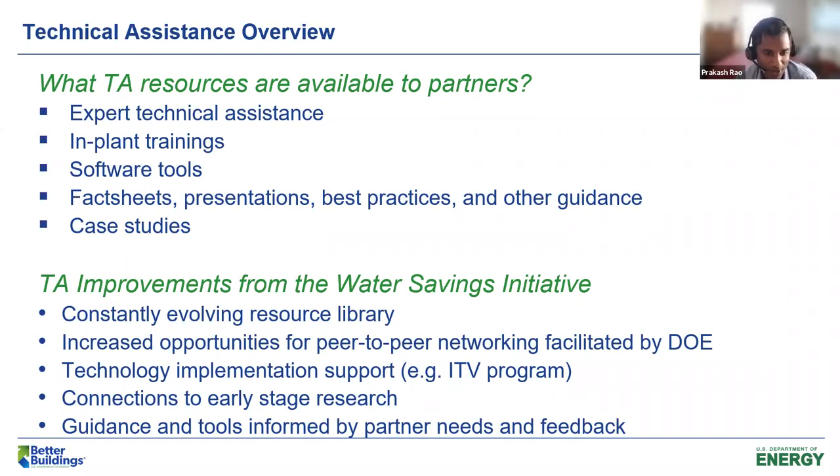Fact sheets, presentations, best practices, and other guidance — written literature you could review at your own pace to understand things like how to save water and energy together, and how to watch out for unintended consequences, such as when saving energy might actually increase water use. Case studies are something big always offered through the Better Plants Water Savings Network. We have showcase projects and implementation models from Nissan and Harbeck on things like water reuse and rainwater harvesting — really advanced topics where you can understand how other facilities implemented solutions and what benefits they realized.